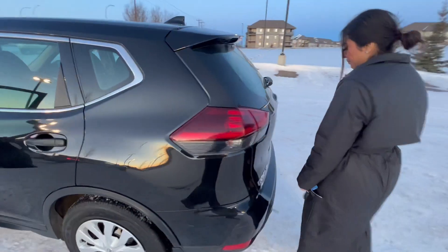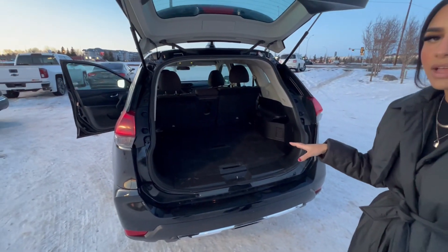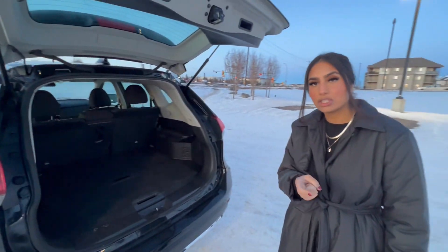Moving along to the back, I'll show you the trunk space. You can honestly fit a dead body or two, or if I wanted to shove my six-foot cameraman back here, it would definitely fit.